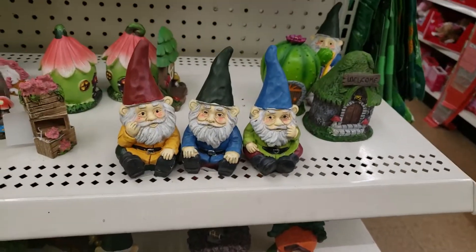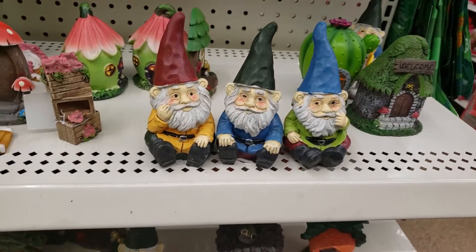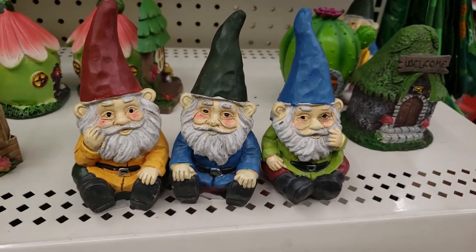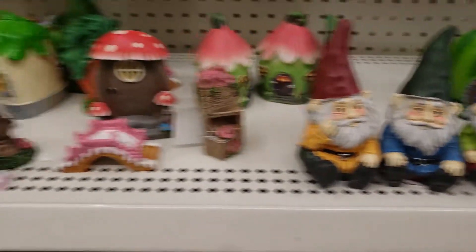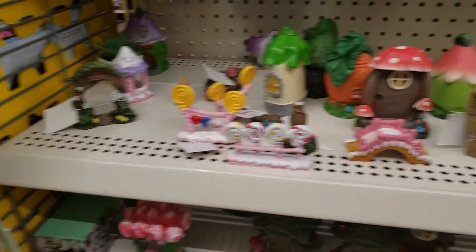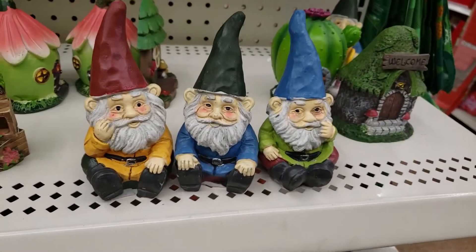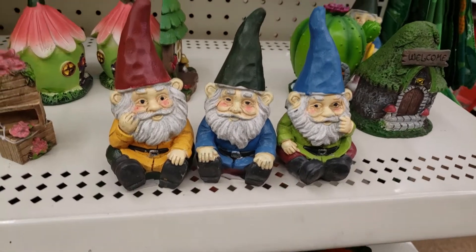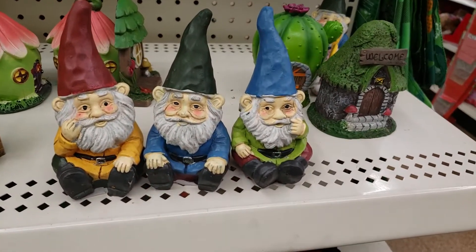Hello family! Sweet Sadie Jay coming back at you. I just want y'all to see these cute little gnomes that they have in the fairy garden area. I don't want to get them so bad, but I have no idea what I'm supposed to do with them. But they are so cute!